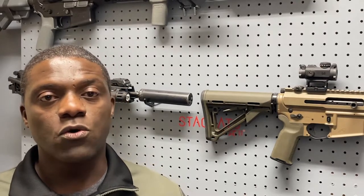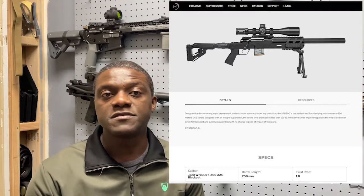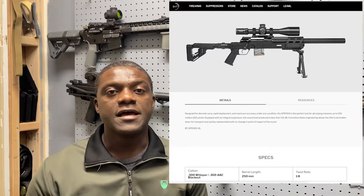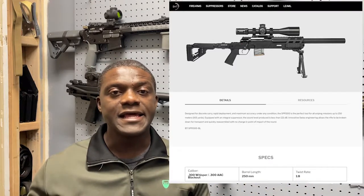I just had a chance to see it and play with it — I didn't shoot it. The features include a 1-in-8-inch twist rate, meant to engage targets up to 150 meters or 165 yards. It has a monolithic build receiver, so it's just one big piece, and it's lightweight.